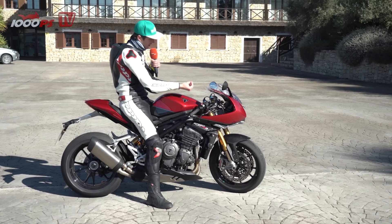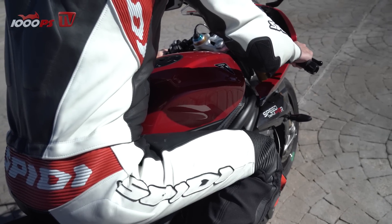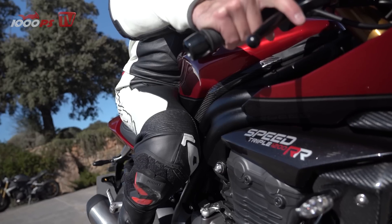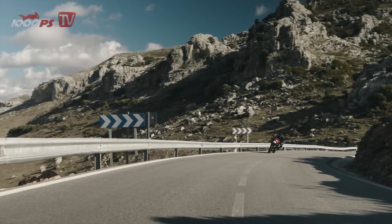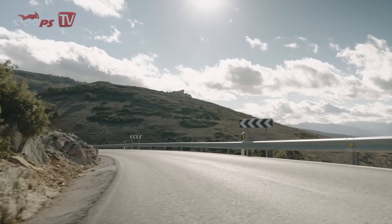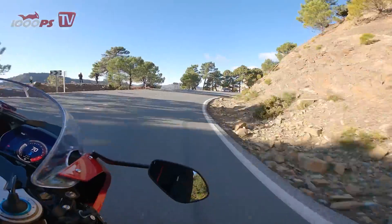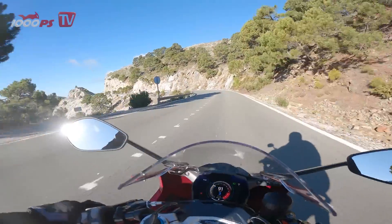The well-known power unit from the naked bike impresses here in the same way. The engine is ready and offers a linear and transparent power spectrum. Although the engine has little flywheel mass, it is still very civil and easy to control. On the other hand, it can also scream wildly and freely to the top. A great power unit which doesn't feel unreasonable or nasty in town despite the 180 HP when needed.